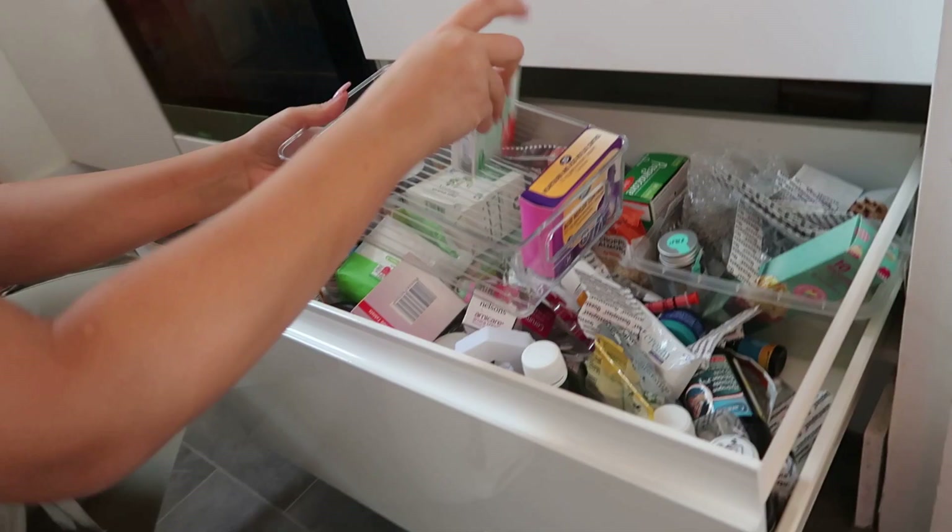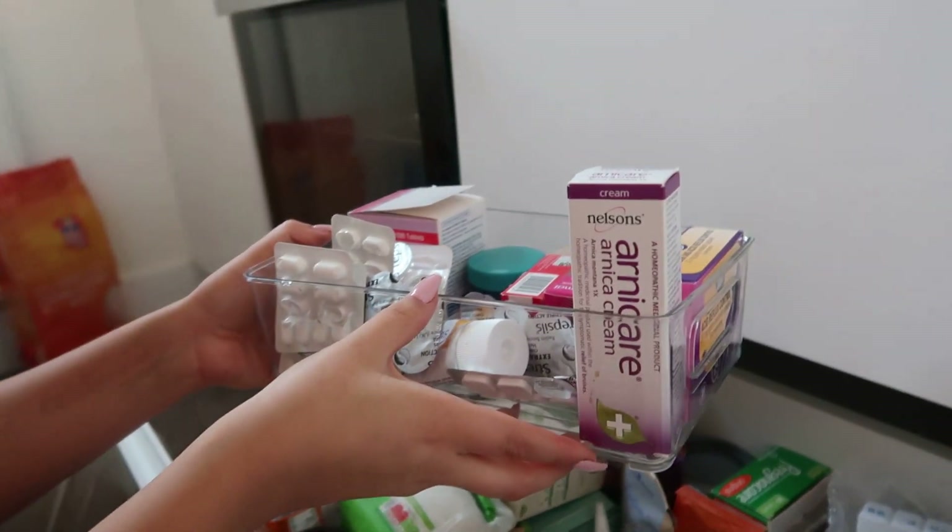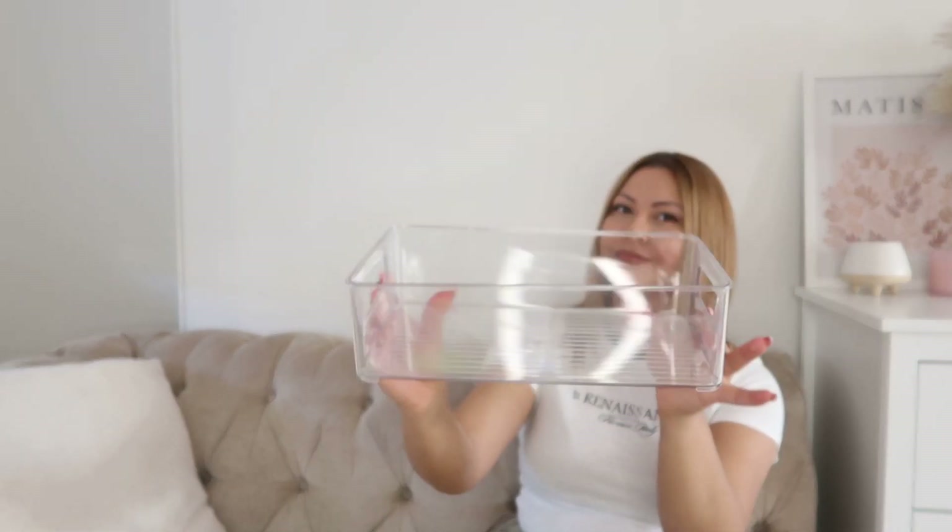So the first thing that I got is this transparent storage container. I ordered this to organize my drawer where I keep medicine and vitamins and stuff like that. And this was £2.69.